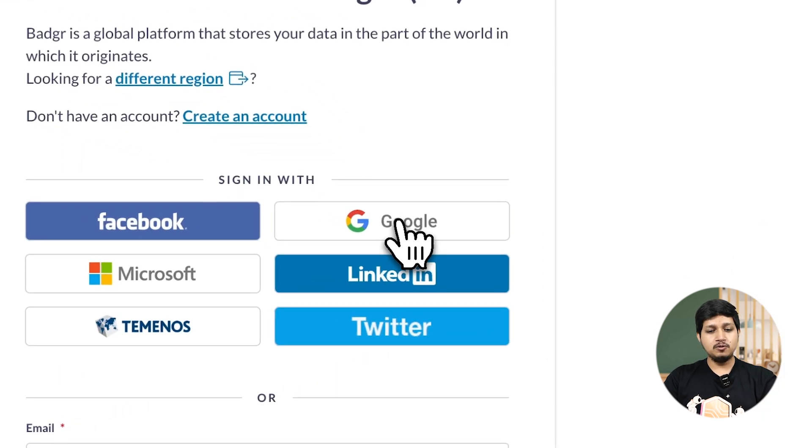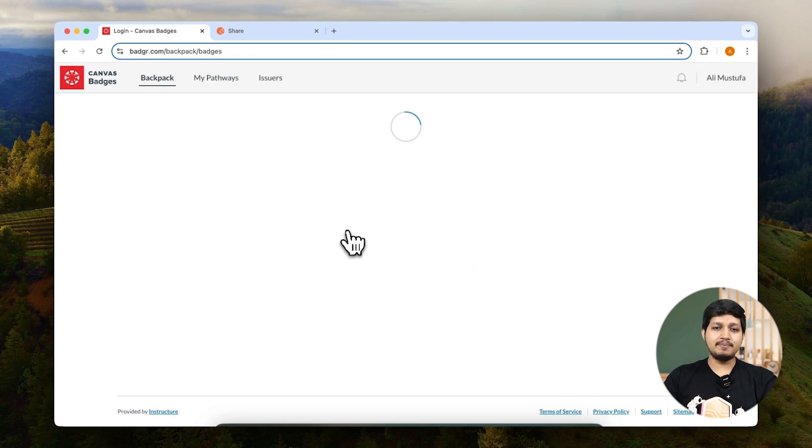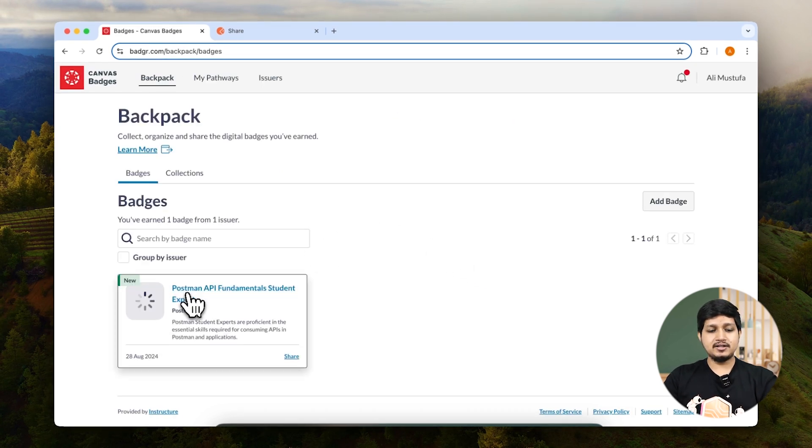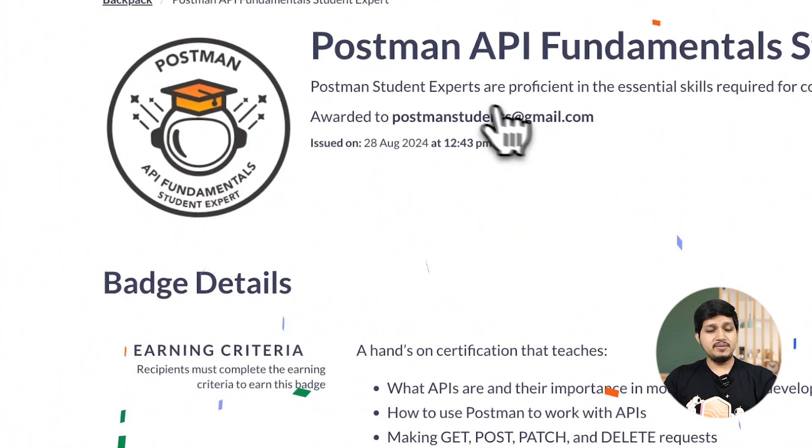Let's sign up with Google and you should see your badge in the backpack. I saw this new badge, which is awarded to me right now, and it is awarded to me personally.